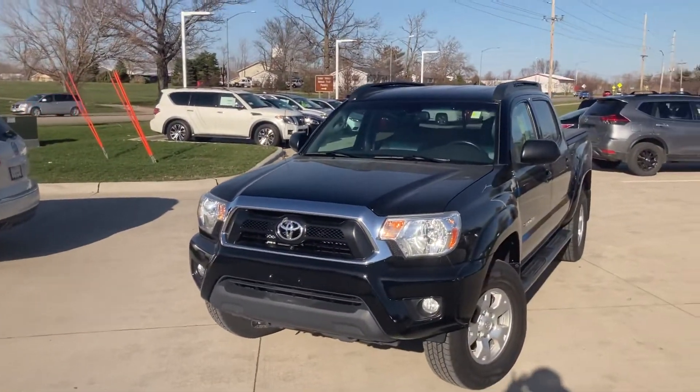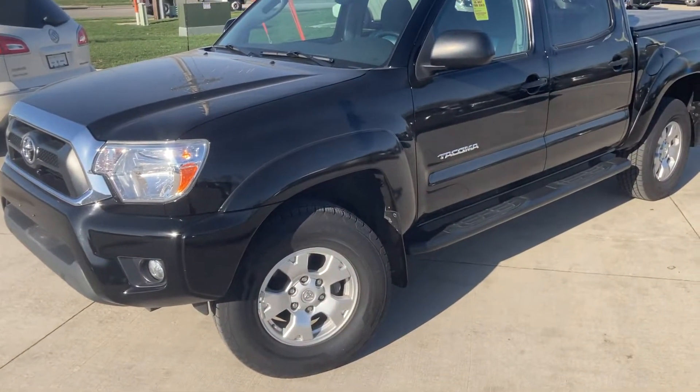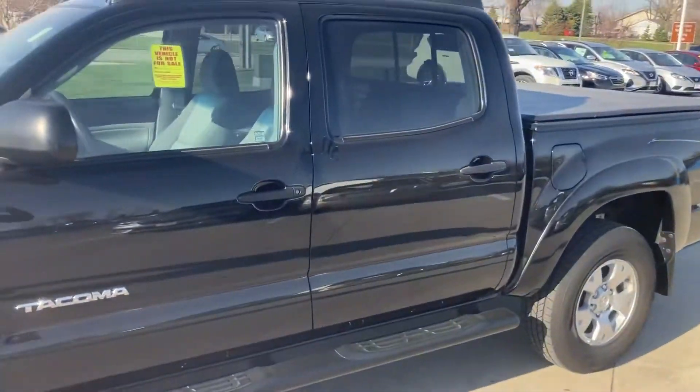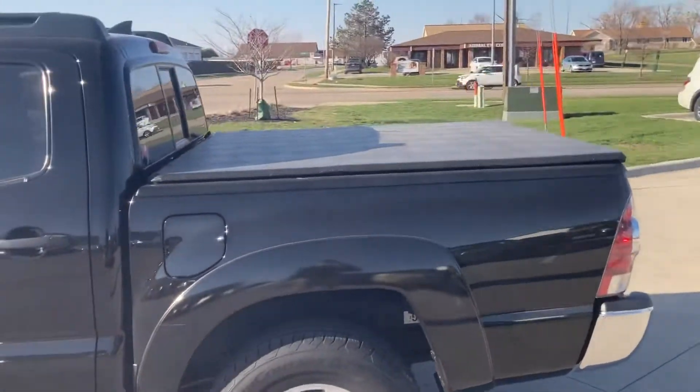We just got this two days ago and it hasn't even been through detail yet. So that being said, you can tell just how well the previous owner took care of this vehicle. Going around the outside, there are no scratches, dings, or dents. It's in extremely good shape, very well taken care of. And the same goes for the interior.